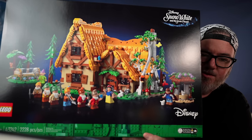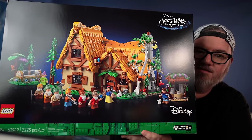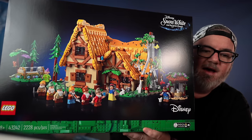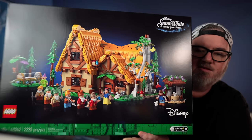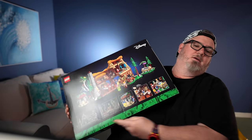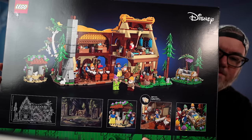I did also grab the new Snow White set — Snow White and the Seven Dwarves. What a cool build this is. I think this is going to be a super popular set. I'm not sure if I'm going to build this or just keep it to collect it, but it's really nice looking. Very cool set.